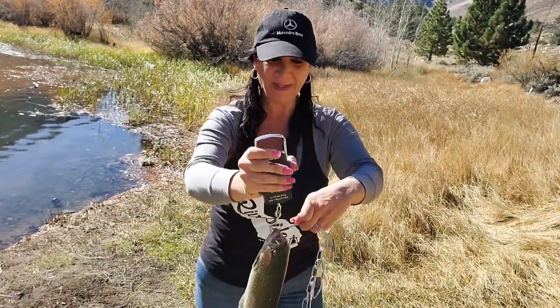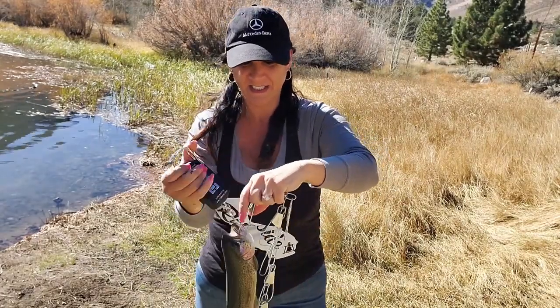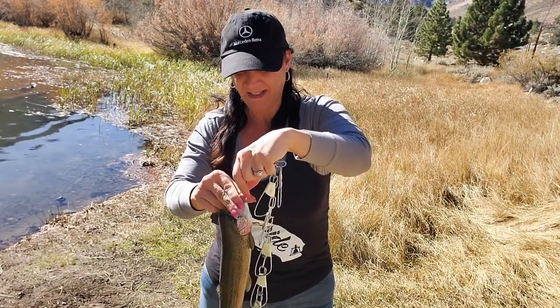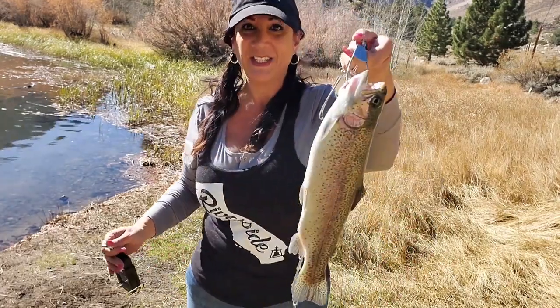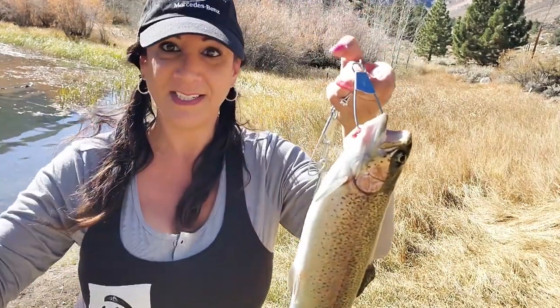Putting him back. Are we putting him away or in the trash bag? Trash bag.